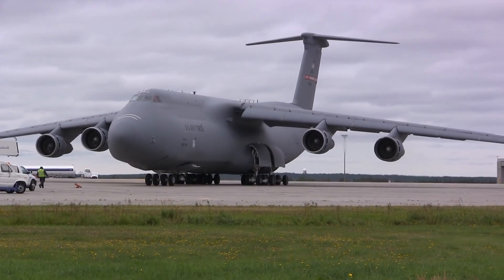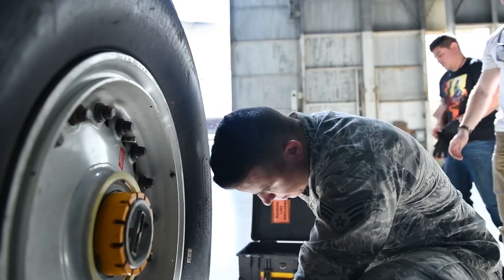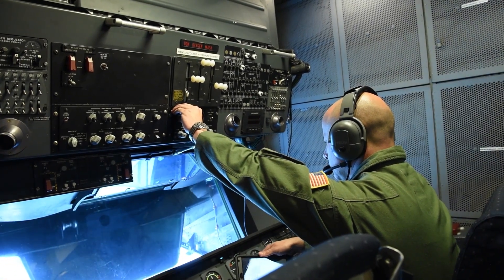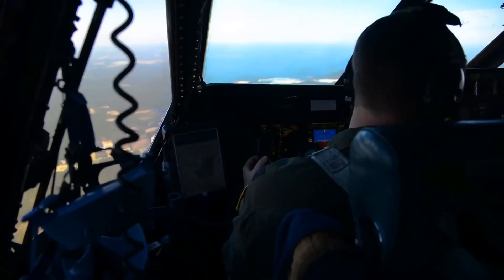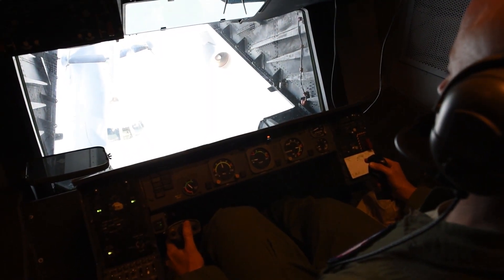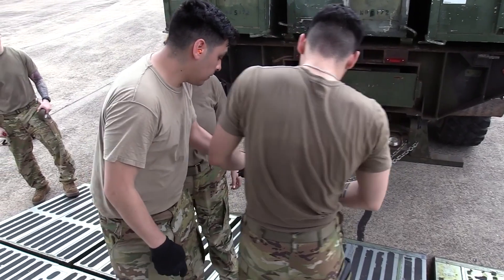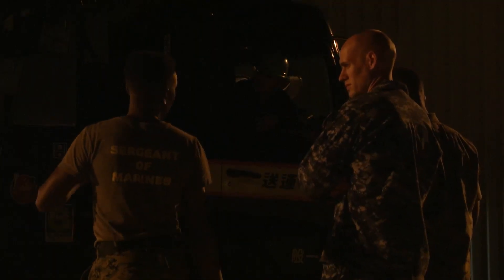Behind the greatness and toughness of the C-5 Galaxy is the dedication of the men and women who operate and maintain this aircraft. The crews who fly and support the C-5 are highly trained and motivated, ready to take on any mission, no matter the circumstances. The C-5 Galaxy's success in military operations would not be possible without the professionalism and commitment of these individuals who ensure its readiness and effectiveness.